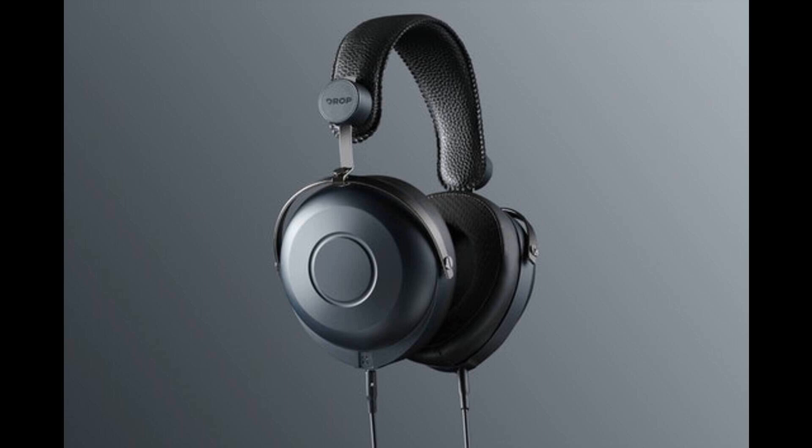Outfitted with large 50mm dynamic drivers and Hifiman's innovative topology diaphragms, the HE7DX delivers excellent isolation, impressive detail, and open-back-level sound staging. Tuned for transparency, it's a workhorse tailor-made for home and pro studios, as well as higher noise environments such as communal living areas and commutes.